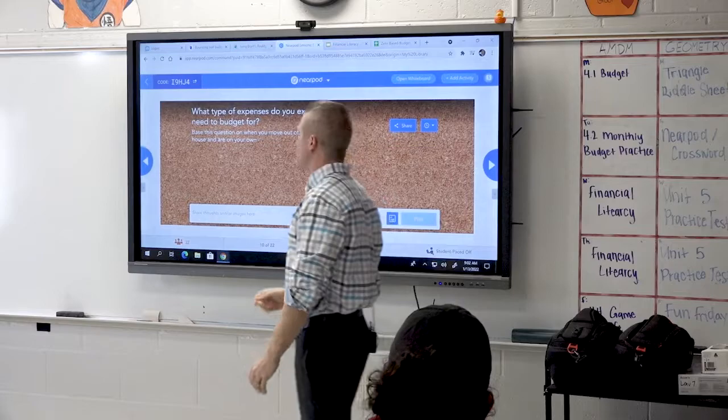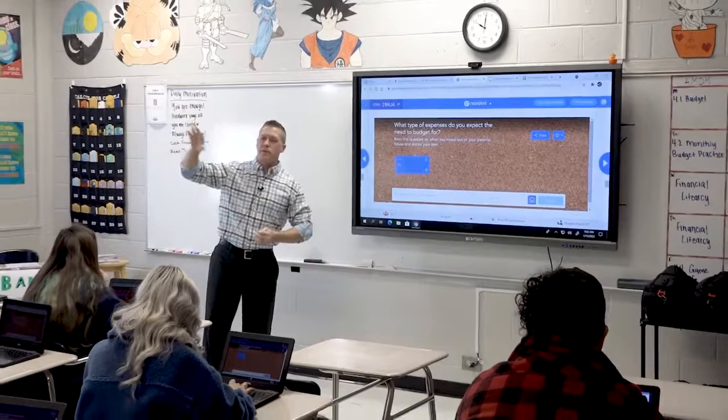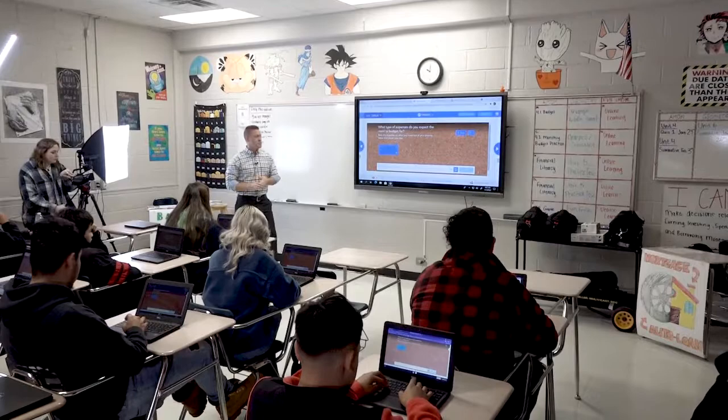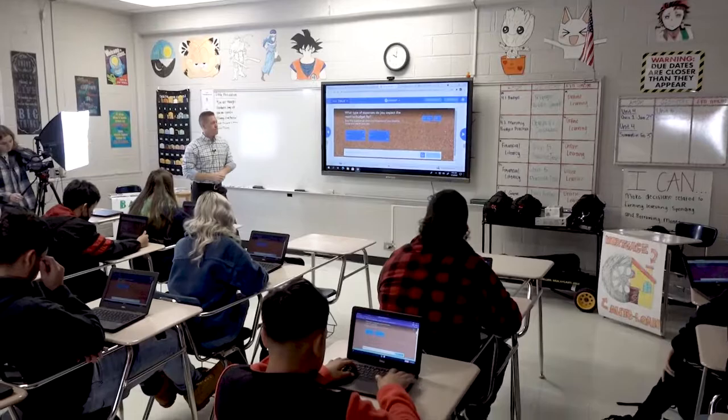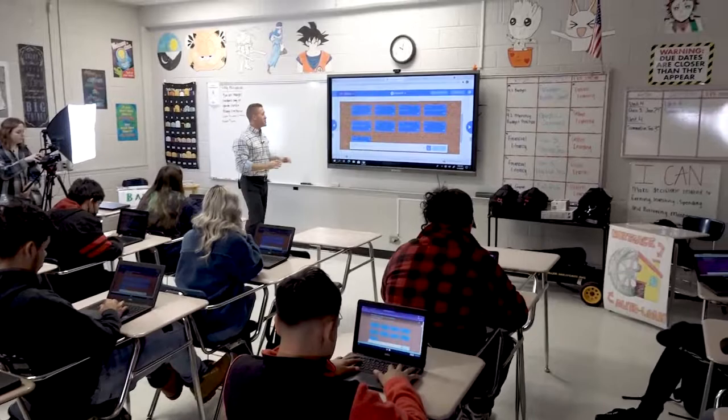Think about and then post up here some of the stuff that comes to mind: what type of expenses do you expect to need to budget for in the future? Right now you have some that come to mind, but beyond the current time period — when you're on your own, out of your parents' home, and paying your own bills — what might you have to budget for? We got some good ones: rent, food, insurance, bills in general, emergency funds just in case.